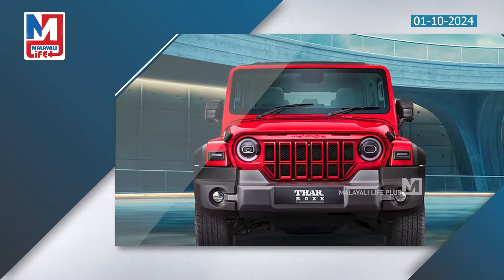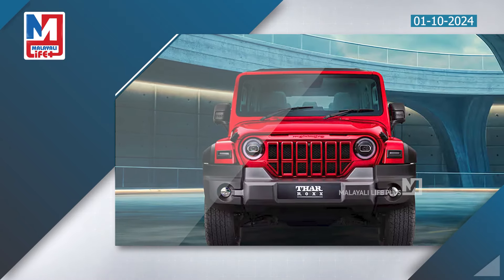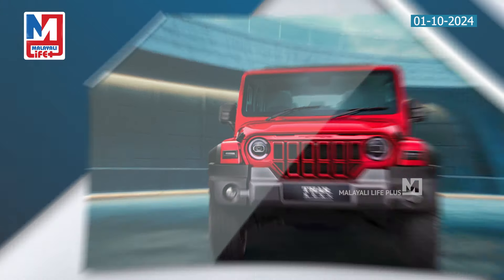Features include wireless Apple CarPlay, Android Auto, a 10.25-inch touchscreen infotainment system, digital driver display, automatic climate control, panoramic sunroof, ventilated front seats, wireless phone charger, and a Harman Kardon sound system with 100-plus features.